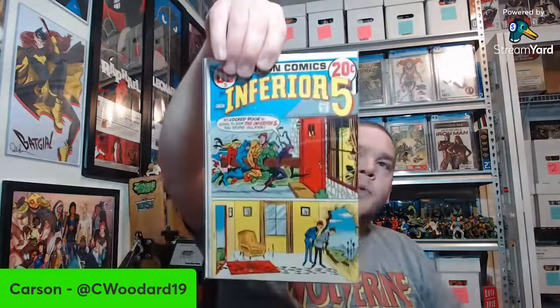Oh look at this — I didn't even realize this was in there. We've got a 12-cent Metal Men issue number 38. I always like the 12-cent DC stuff — that's some of my all-time favorite stuff to collect. That'll probably be staying in the collection for sure. We've got Inferior Five number 12. Here's something I don't really collect — Archie and Jughead stuff, Jughead 220. Also Little Audrey.